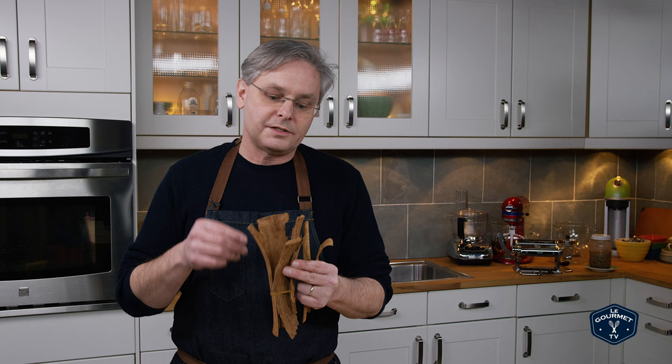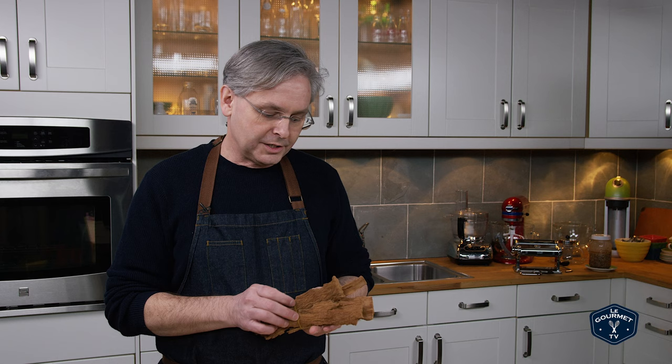In our kitchen we also have cinnamon bark from older trees that I pick up when I go to the Caribbean. I use this in chilies and places where I really just want that base note — you could use Saigon cinnamon there too. This stuff has great flavor for those places where you just need a cinnamon sledgehammer.